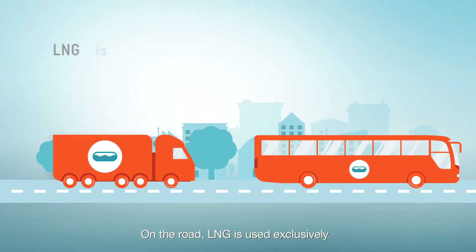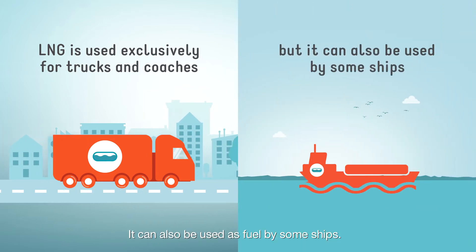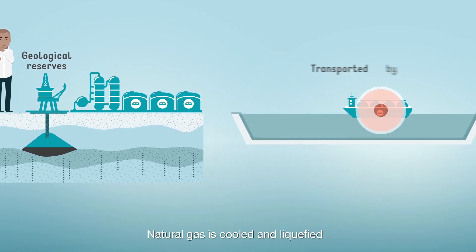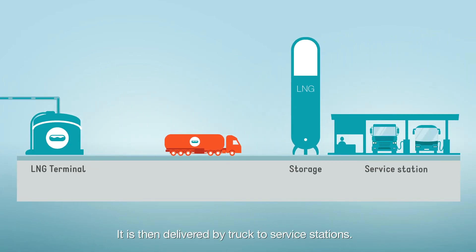On the road, LNG is used exclusively for trucks and coaches. It can also be used as fuel by some ships. Natural gas is cooled and liquefied to be transported by ship to the LNG terminal, then delivered by truck to service stations.